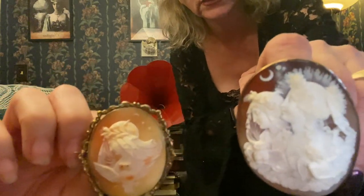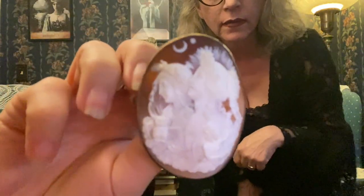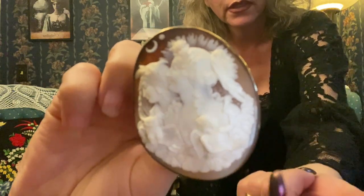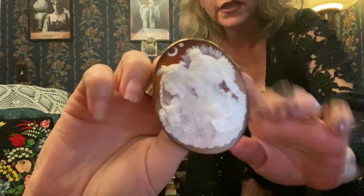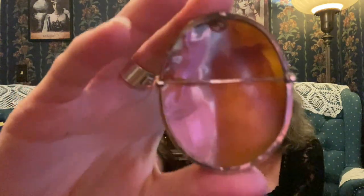If you look at Nyx on this cameo, she looks like a cartoon compared to the other. See how much better the moon, the star, the carving — this looks like something you'd see visiting the Met Museum. This is known as a night and day — Nyx and Eos, goddess of the night, goddess of the morning. Eos has the sunburst, the genius of light; then you have the owl, the crescent moon, and the star. This is a very, very well-carved cameo — museum quality, probably my favorite cameo.